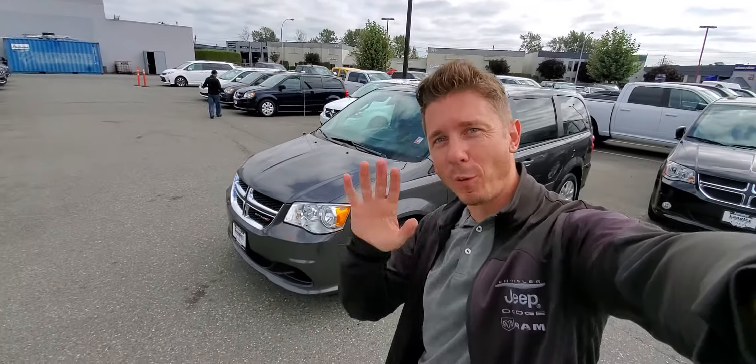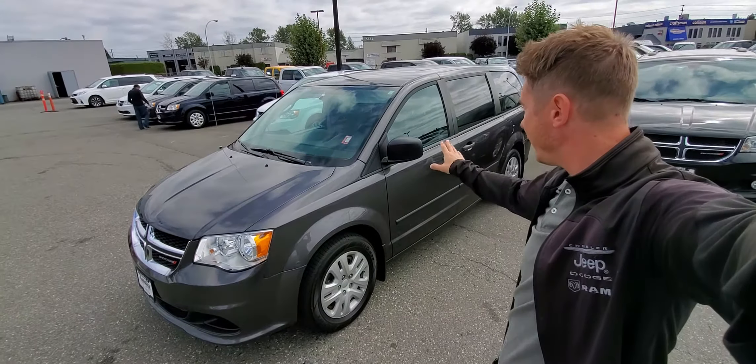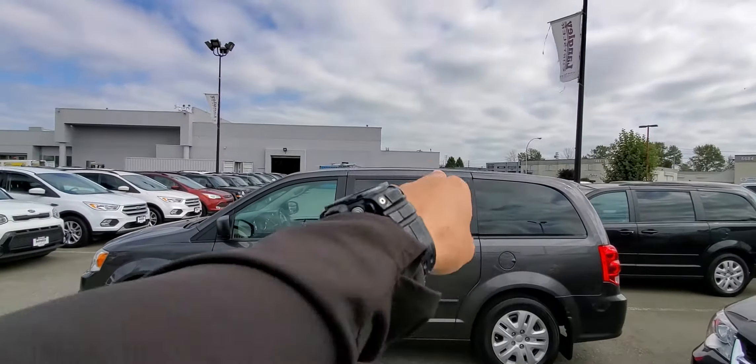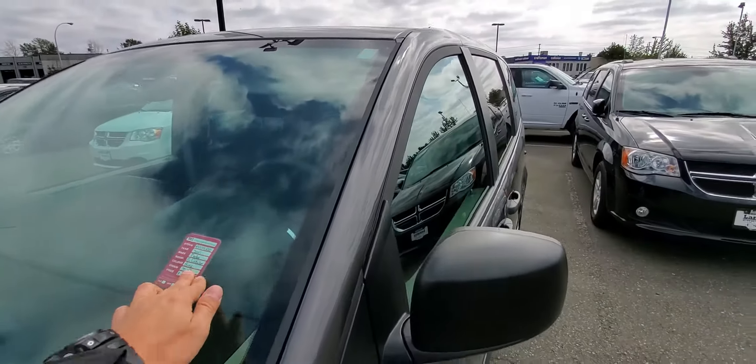Hello ladies and gentlemen, this is Norm from Langley Chrysler dealership. I want to show this beautiful 2017 Grand Caravan Canada Value package. It's nice — actually it's a little bit unusual because a lot of Canada Value packages don't have this, but this one has tinted windows as well.